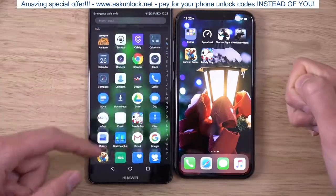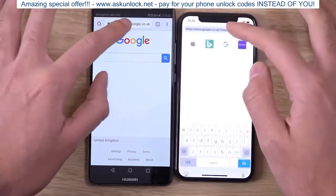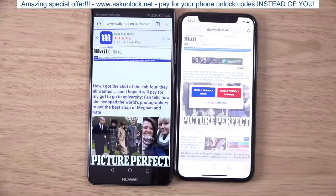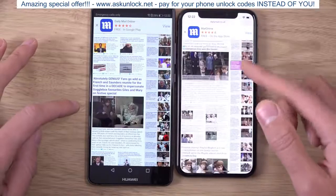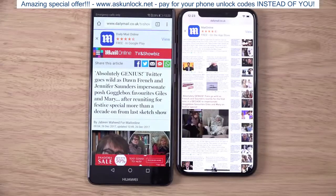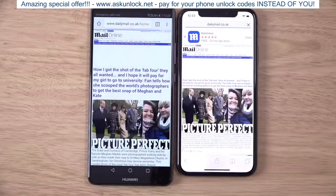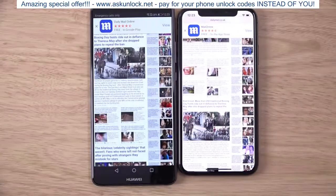Let's try a web browsing session and see how they compare. Going to the Daily Mail — very quick on both of them. Going to a link — Mate 10 Pro, I think, seems to be a smidgen faster. But not a huge difference here, both very good when it comes to content viewing.